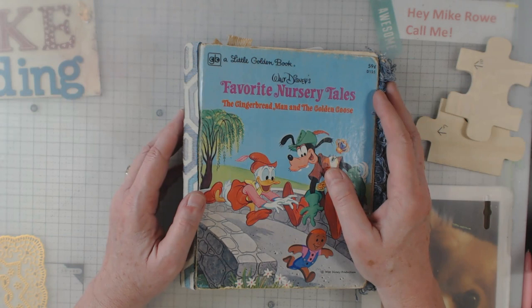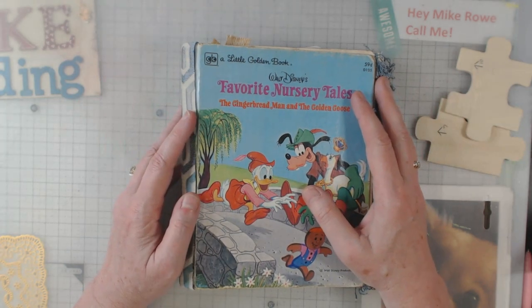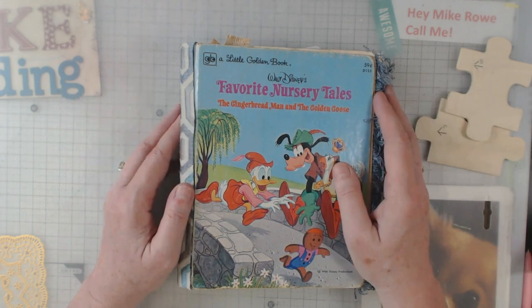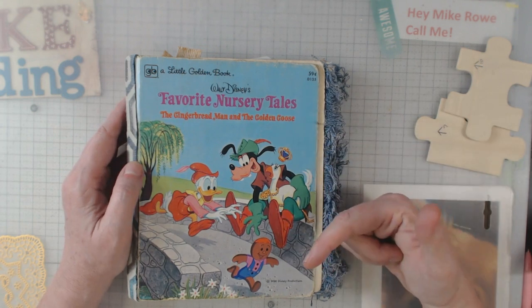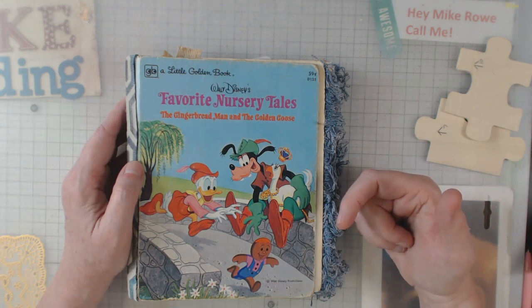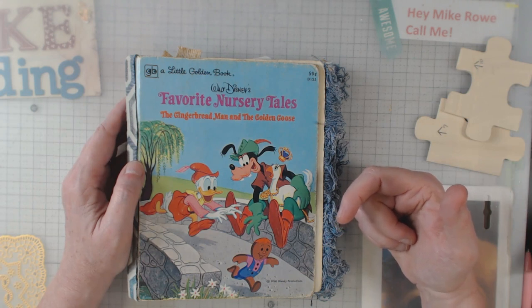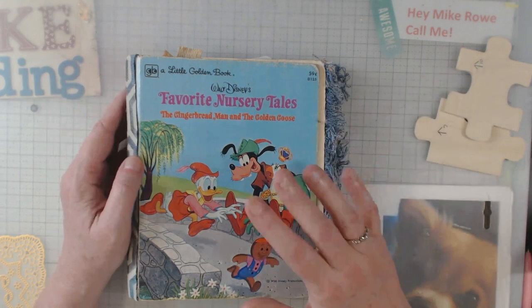Hey everyone, it's Elaine. Thanks for coming to my channel and checking out what I'm up to today. I greatly appreciate you. What I have today is my first little golden book, and if you hear some grunting, it's because Sissy, my little long-haired chihuahua, is sitting on my lap.